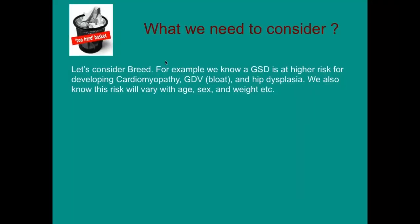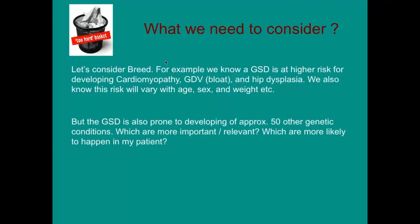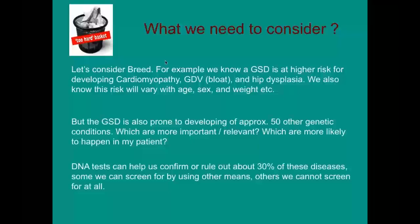So what do we need to consider? Let's consider breed as one component. Looking at the German Shepherd dog, for example, we know it's at high risk of developing certain diseases like cardiomyopathy, bloat, or hip dysplasia, and we know this risk varies with age, weight, and sex. But the German Shepherd is also prone to developing probably over 50 other different genetic conditions. Which ones are more important, which are relevant, and which are more likely to happen? We can use genetic tests for only about 30% of these diseases.